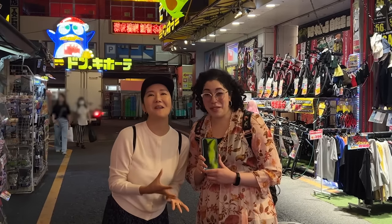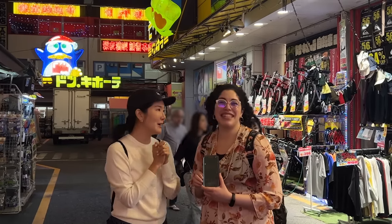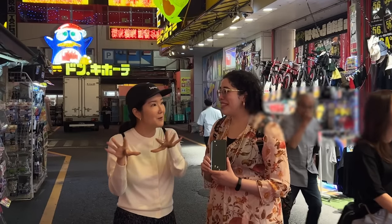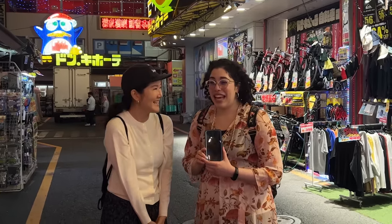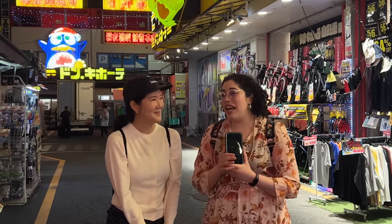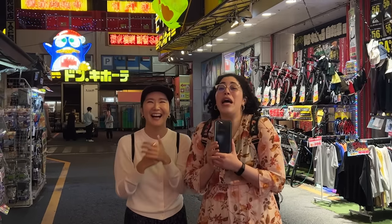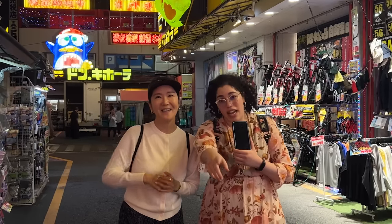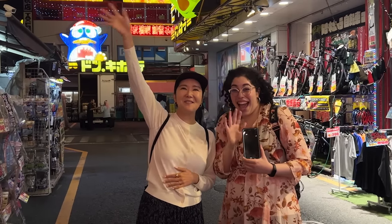Thank you all so much for hanging out with me and Laura. It was a dream learning about Japanese beauty, and I don't want this time to end. We'll leave all the details and Laura's handle in the description. Thank you so much for teaching us — and to everyone watching: have a great day, be your best. Good night everyone, bye!